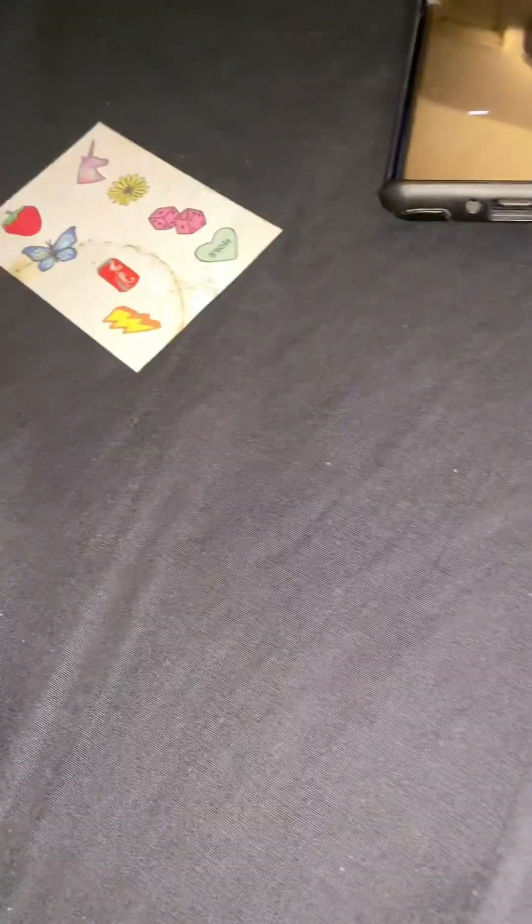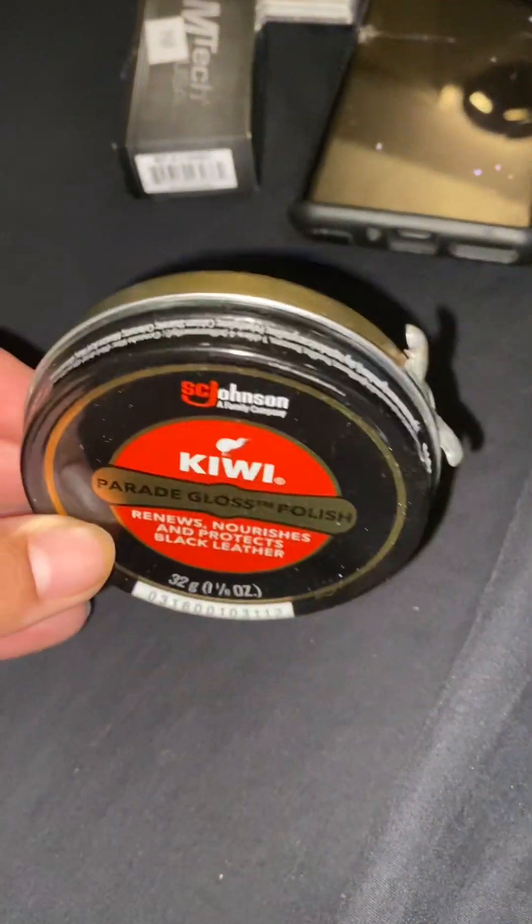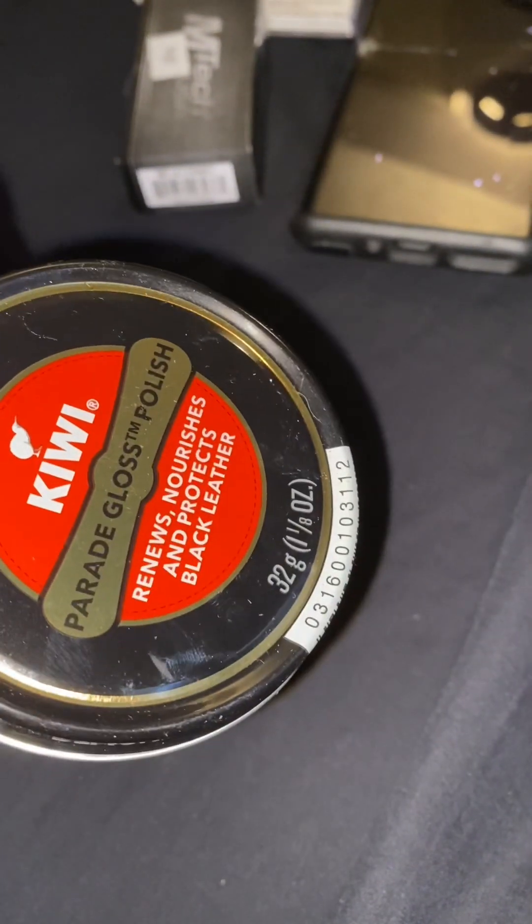Moving on. This is the rest of that pack. I got them for a birthday gift for my sister. I will eventually use these MCKs.